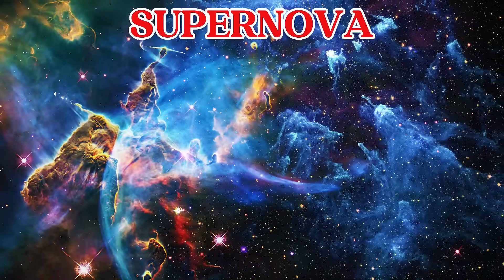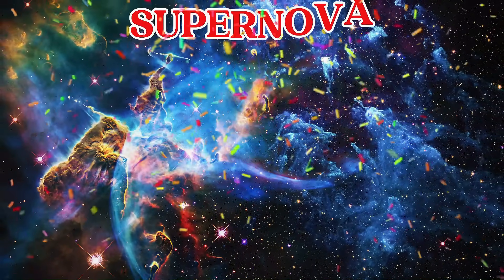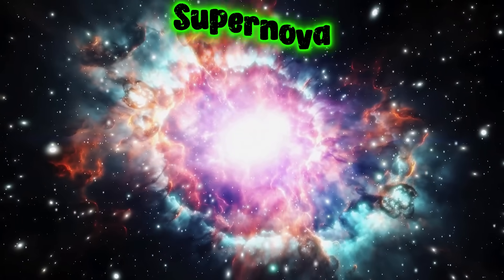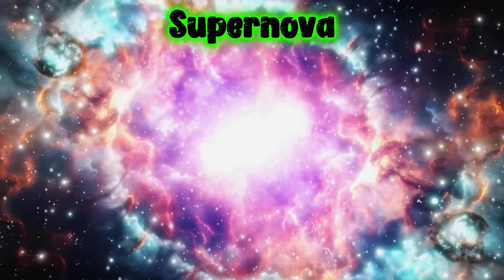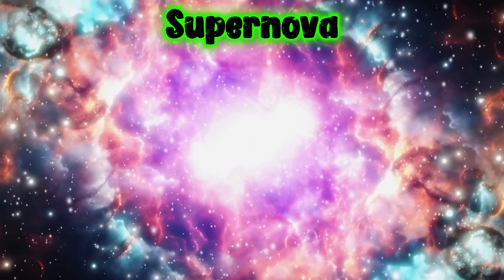This is a supernova. A supernova is a huge star explosion that shines brighter than all the stars around it.